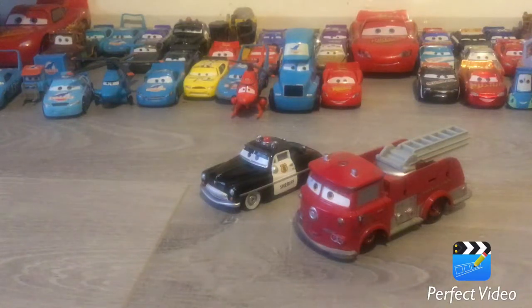Hey guys, this is MG's Toys Reviews. G's here with me. Hi guys. And today I'm revealing Red and Sheriff.